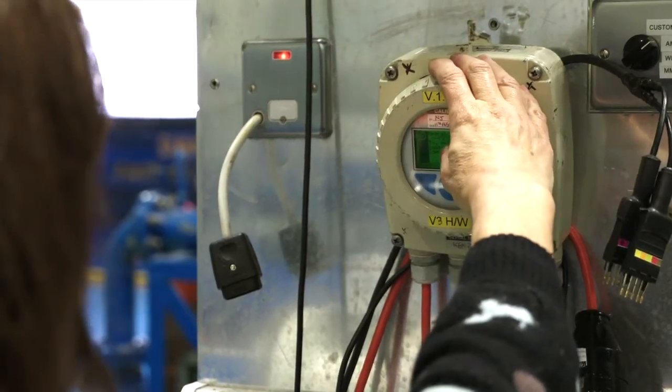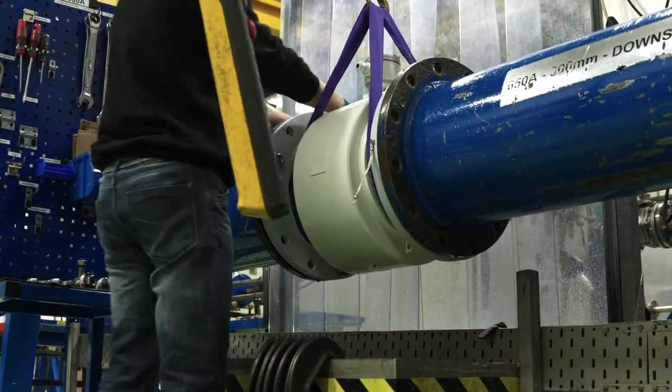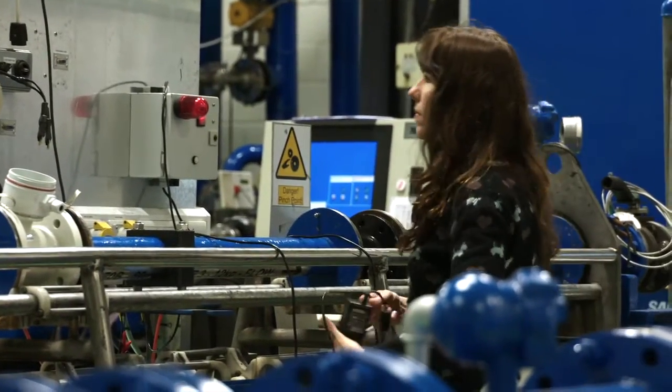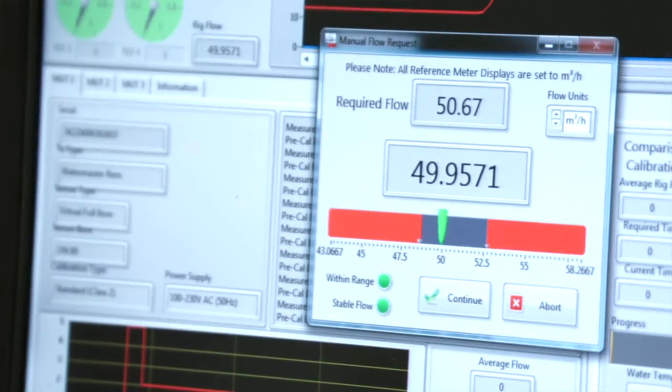Both rigs use water as the test medium. ABB has many years of experience in flow meter calibration. We built the facility in the late 1970s and were awarded UKAS accreditation shortly after that.